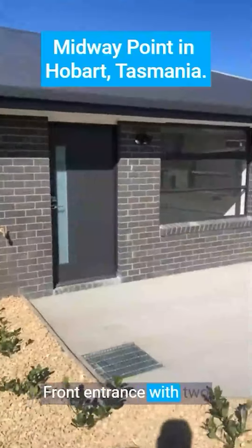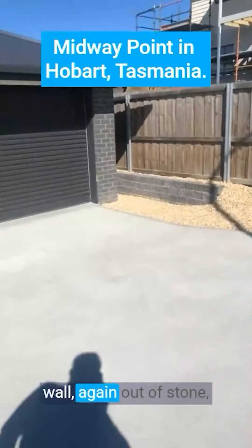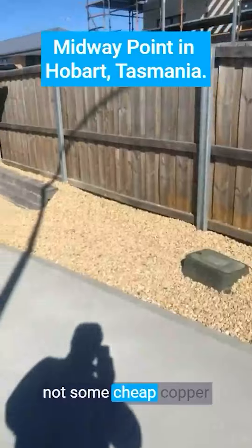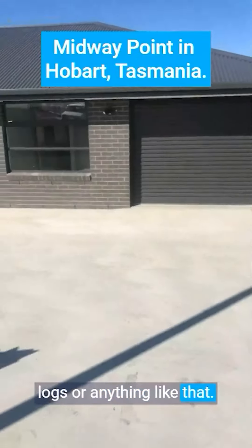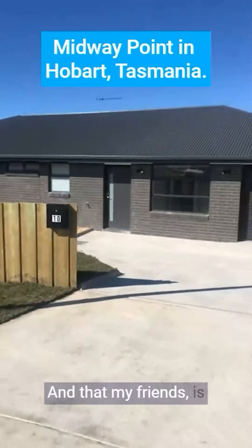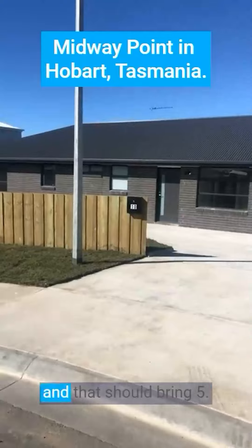Front entrance with two sensor lights, bit of a retaining wall again out of stone, not some cheap copper logs or anything like that. And that, my friends, is a good looking house that will work very well.